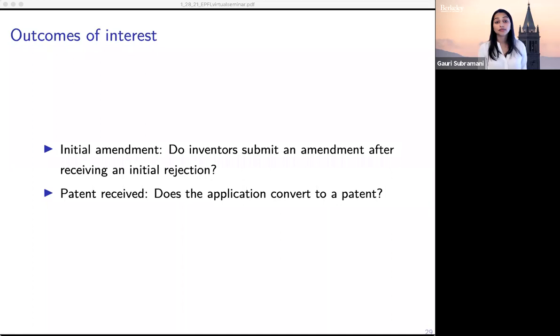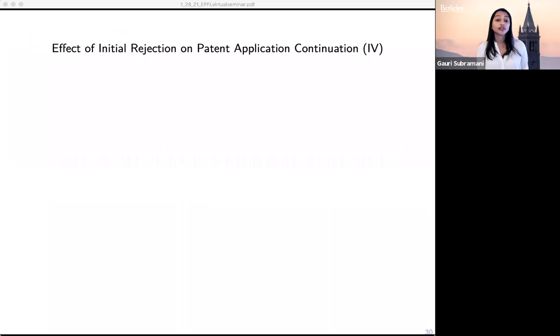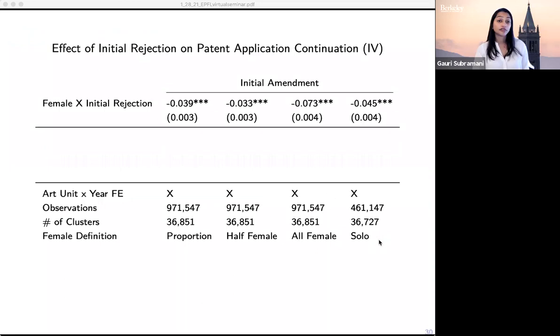I'll show my main results using the instrument for initial rejection, with the same definitions of the presence of female inventors. The first row shows the effect of receiving an initial rejection on continuing in the patent process — on submitting that initial amendment. Applications from teams made up of 50% or more women are more than three percentage points less likely to submit an amendment compared to applications from majority male teams that also receive rejections. When we focus on all-female teams and solo women, this effect actually increases.